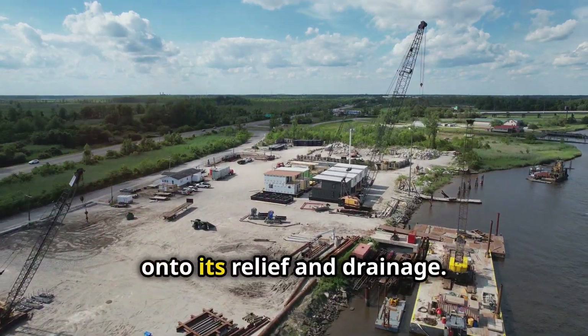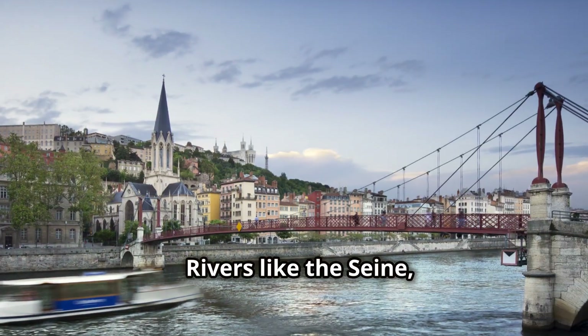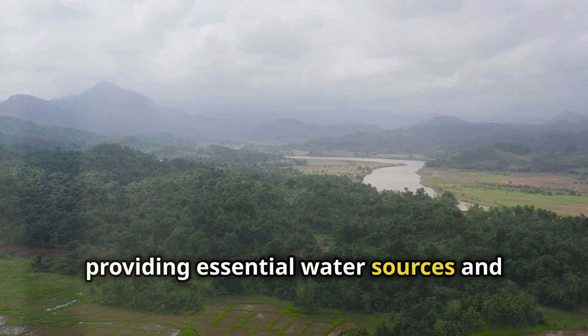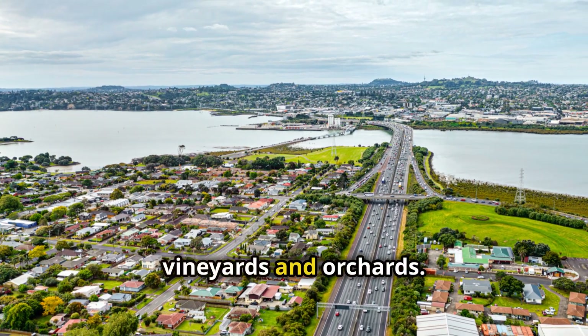Now, onto its relief and drainage. The basin itself is relatively flat, which makes it easy to cultivate and build on. Rivers like the Seine, Marne and Oise crisscross the region, providing essential water sources and transportation routes. These rivers have shaped the landscape over time, creating valleys that are perfect for vineyards and orchards.